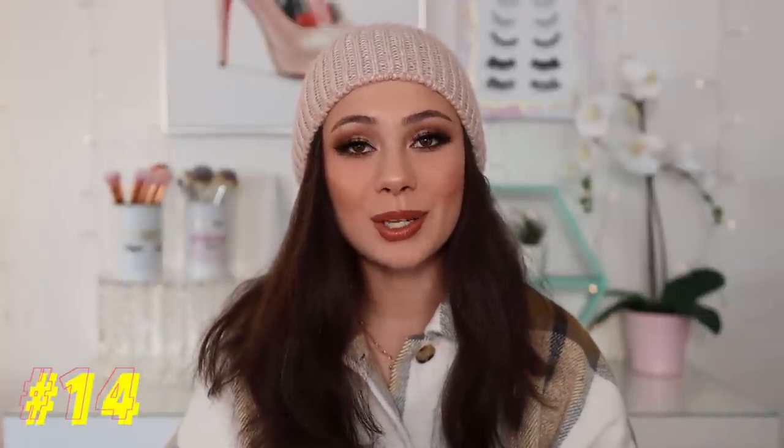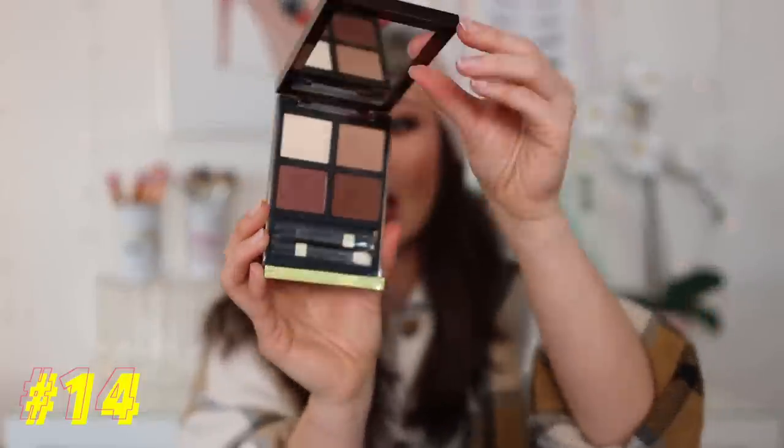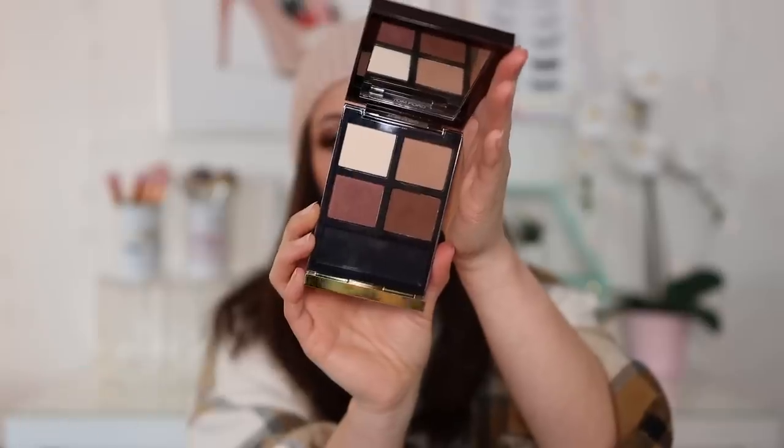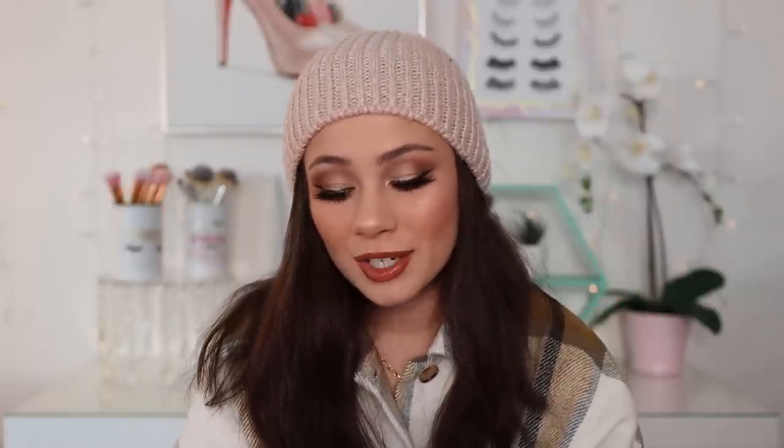Number 14 — some of y'all are going to come for my life for this one — it's going to be Tom Ford Coco Mirage. I just don't find myself reaching for this one quite as much. It's kind of your basic everyday neutral tones that you need, but I have so many neutrals that I don't grab for this one as much. The quality in here is absolutely 100% spectacular. I highly recommend it, but you can't even pick it up anymore because it has been discontinued. I did want to share where this would fall for those of you who are going to ask.